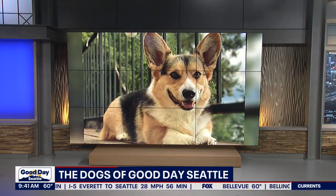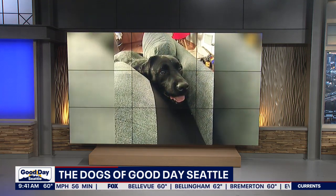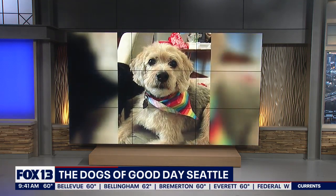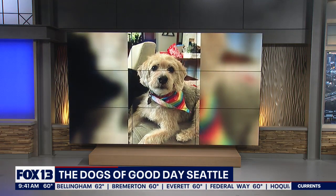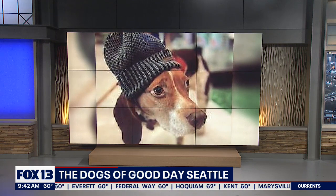Who is that little guy there? I don't know — these are like extended family here. So I want to talk now with the head trainer of Bellevue's Zoom Room. They know a thing or two about dogs, and they're celebrating National Dog Day. Haley Hopkins is with us.